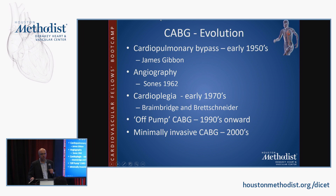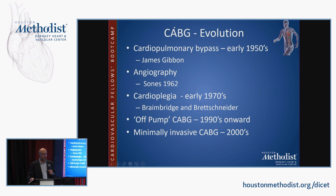Off-pump coronary bypass surgery started in the 1990s. This is going to be a general discussion about the role of CABG in the treatment of stable coronary artery disease. Various methods of minimally invasive coronary bypass surgery began in the early 2000s and continue today.